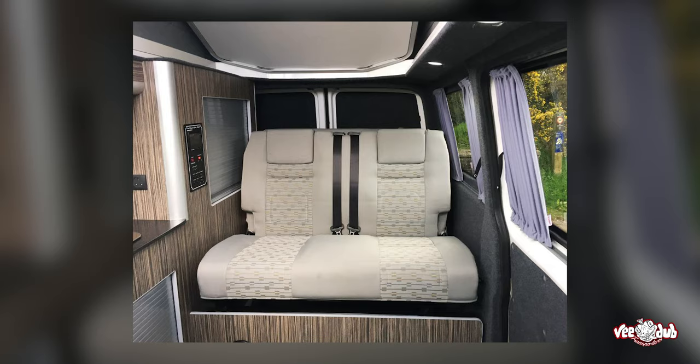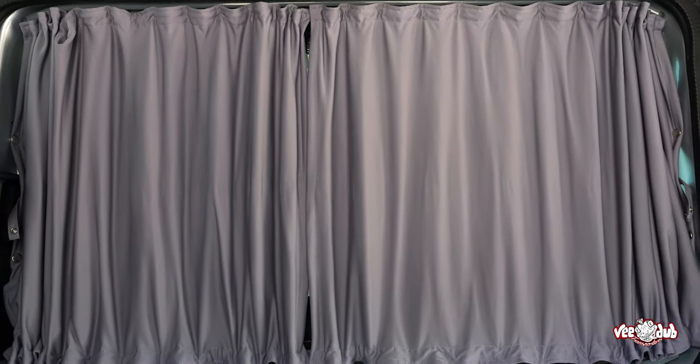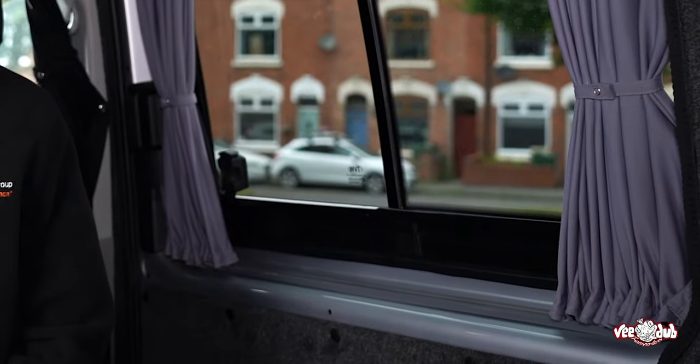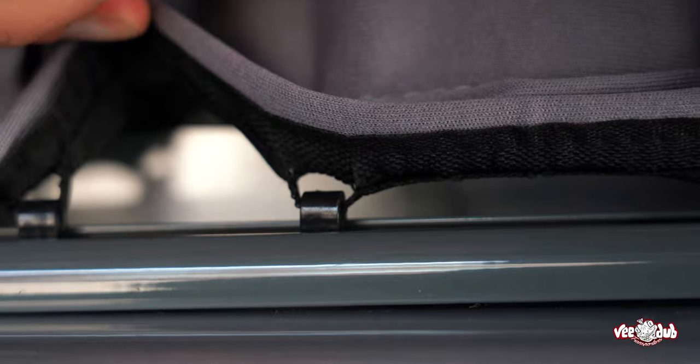Our curtains are a must-have for any van conversion, whether that's big or small. They're great for any camping journey and very easy to fit without a pro — you won't even need a second pair of hands. The aluminium rails that come with the fitting are pre-bent to conform to the edge of your van, which really helps and makes life a lot easier.